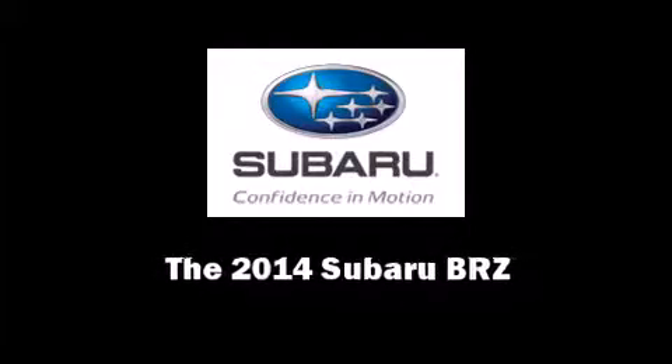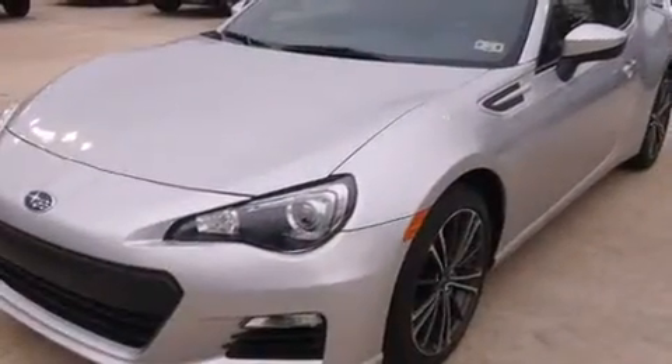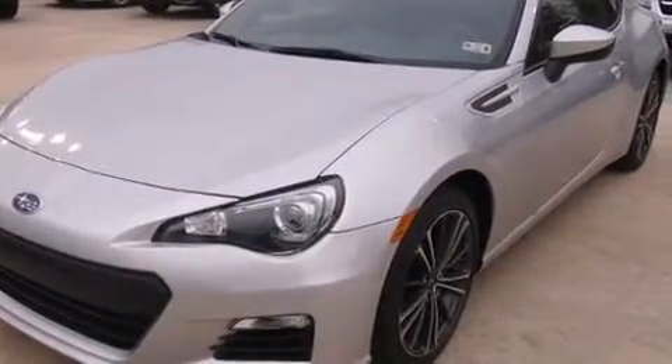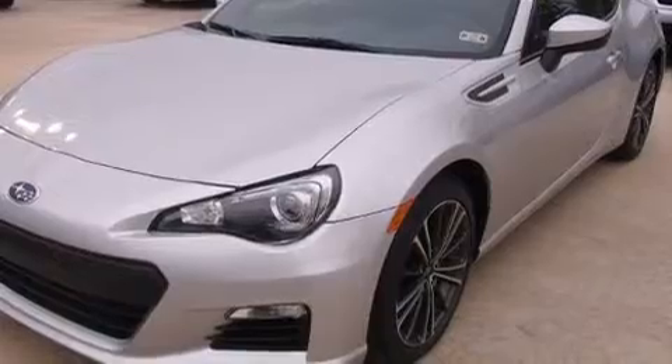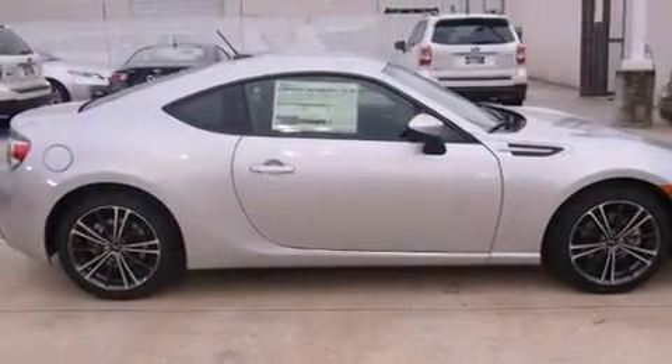Introducing the 2014 Subaru BRZ. This two-door, four-passenger coupe offers the latest in technological innovation and style. Subaru made sure to keep road handling and sportiness at the top of its priority list.